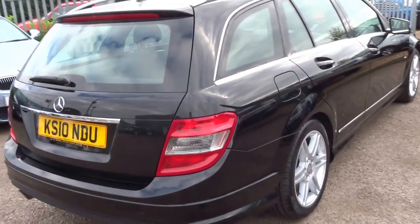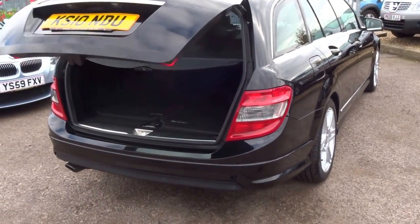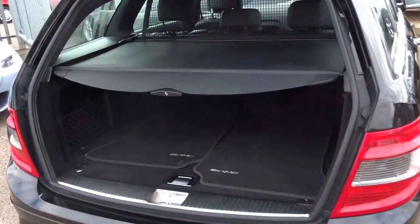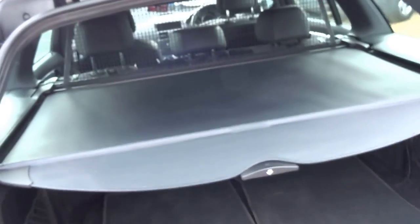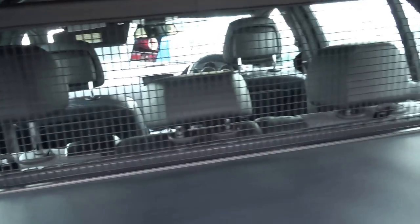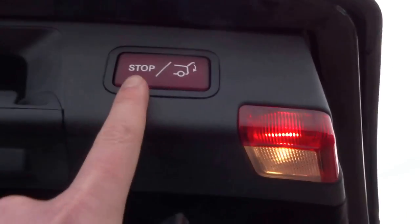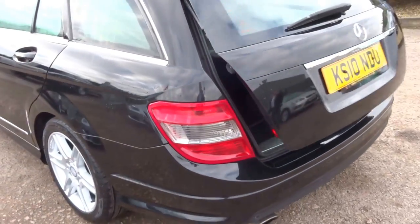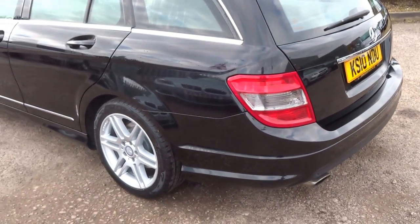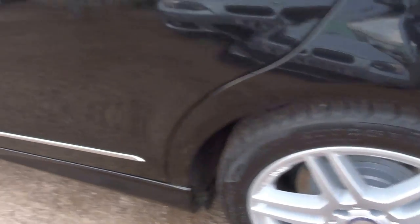It has the electric tailgate which can be opened with the remote, rear parking sensors, and the car is supplied with these lovely AMG floor mats, boot cover, and retractable dog net guard on the back. To close the boot, you simply press the button.